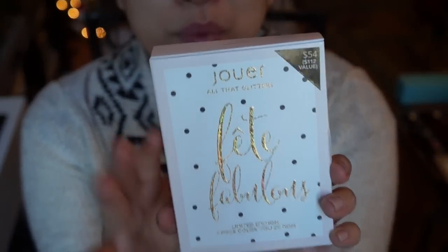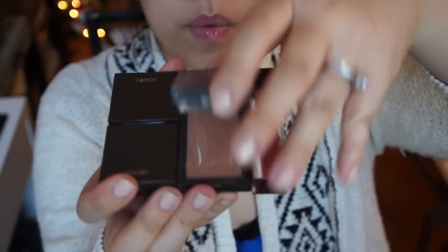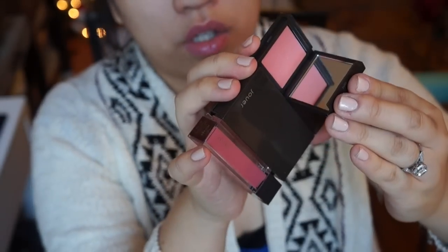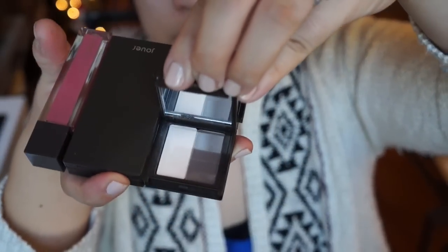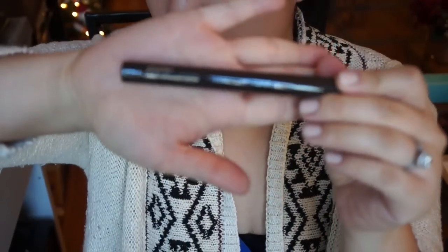It's $54 and it comes with a full face of makeup. How much do you love the packaging? It comes with a lip gloss, a bronzer, a cheek tint — or you could use it for your lips — and on the other side it comes with shadows. I love this set. It also comes with a cream shadow stick, and these are one of my favorites. It's all full-size, and it's in this beautiful shimmery color.